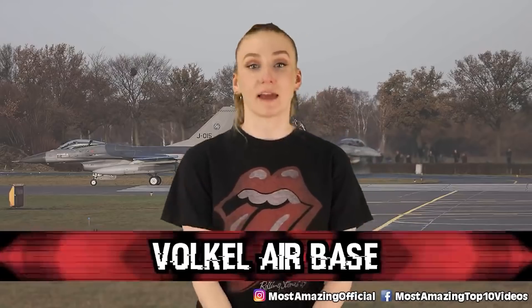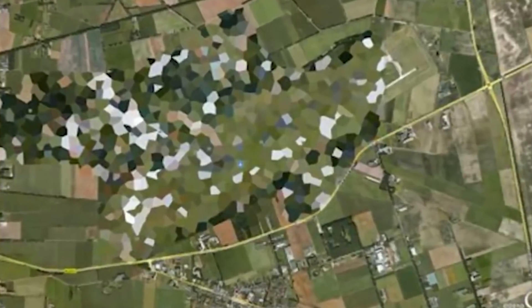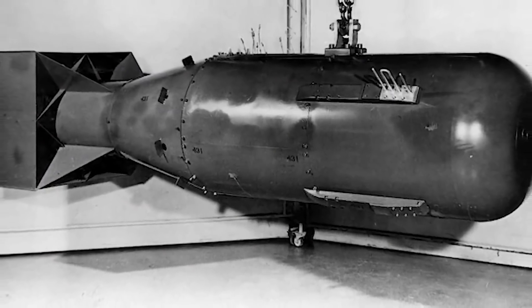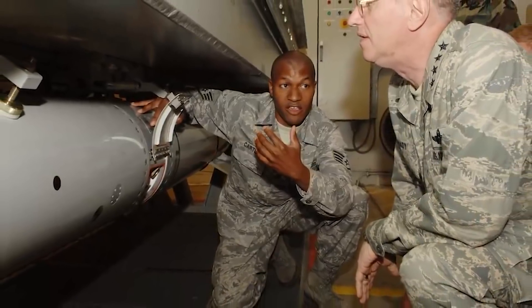Moving on, at number 4 we have Volkel Air Base. Located in the Netherlands, it is a military air base used by the Royal Netherlands Air Force. According to a former Dutch Prime Minister, there are 22 US nuclear bombs stored in bunkers of this airspace — including thermonuclear bombs and bombs said to be four times more powerful than the ones used in the bombing of Hiroshima and Nagasaki. For the longest time the place was just rumored to have nukes. That was until 2013 when the Prime Minister let it slip, saying: 'I would never have thought those silly things would still be there in 2013. I think they are an absolutely pointless part of a tradition in military thinking.'